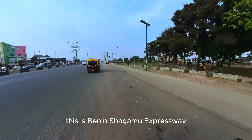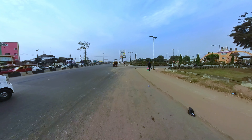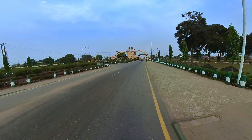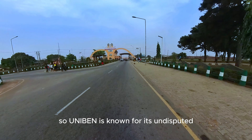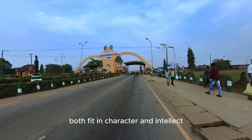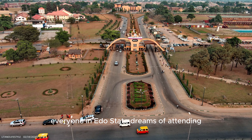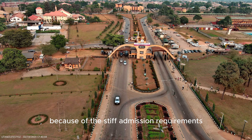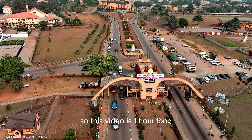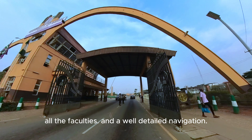This is the Benin-Shagamu expressway and we're heading right now to Uniben's main gate. There's the gate you can see ahead. Uniben is known for its own distinguished standard in producing graduates who are fit in character and intellect. It is one school everyone in Edo State dreams of attending, but only a few manage to get in because of the stiff admission requirements and the high number of applicants. This video is one hour long, but I will show you around Uniben — all the faculties and a well-detailed navigation around the campus.